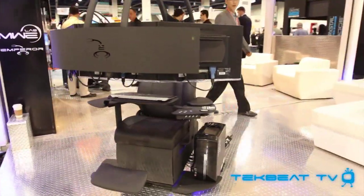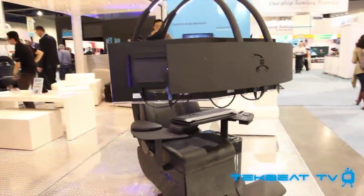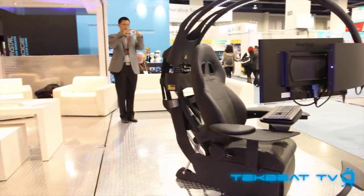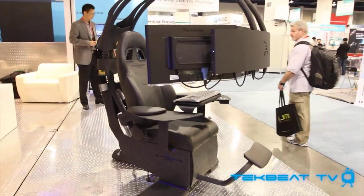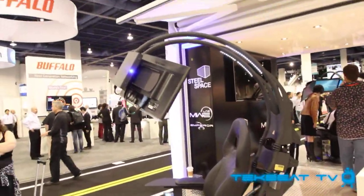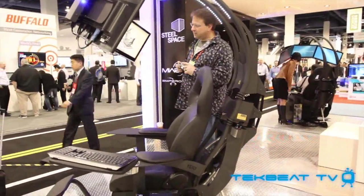This is a total workstation environment that you can pick up — you can check them out at mwelab.com. It's basically a motorized work environment or workstation that you can hook up to triple monitors — huge monitors. This particular sample has 24 inch monitors.